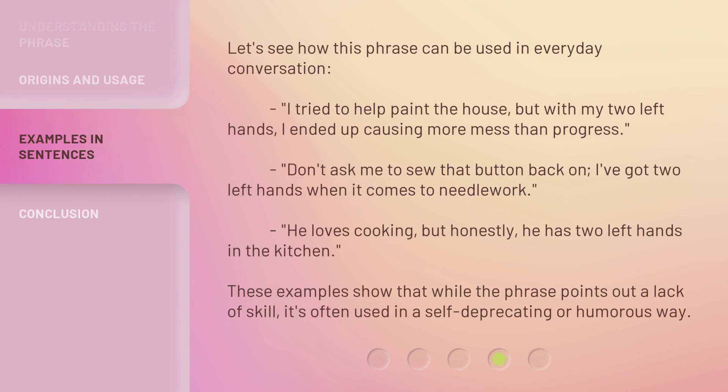Let's see how this phrase can be used in everyday conversation. 'I tried to help paint the house, but with my two left hands, I ended up causing more mess than progress.' 'Don't ask me to sew that button back on — I've got two left hands when it comes to needlework.' 'He loves cooking, but honestly, he has two left hands in the kitchen.' These examples show that while the phrase points out a lack of skill, it's often used in a self-deprecating or humorous way.